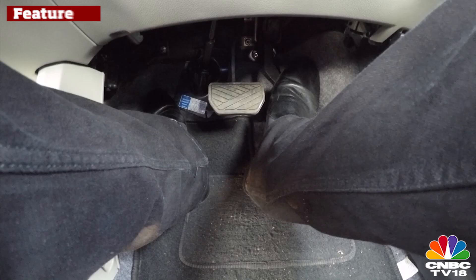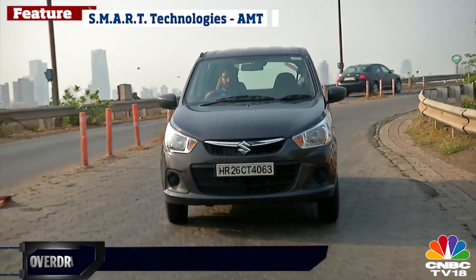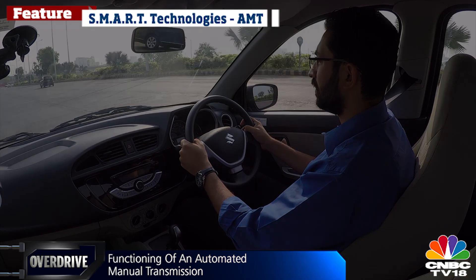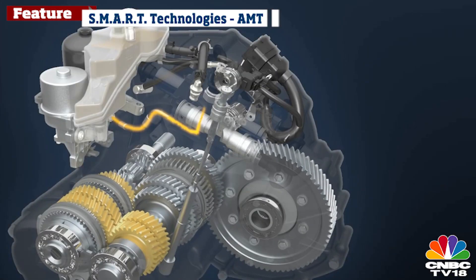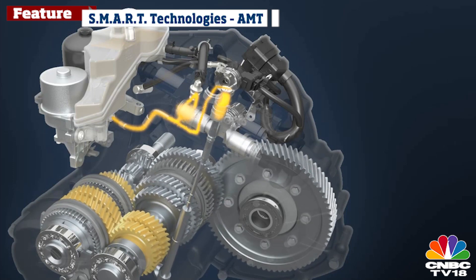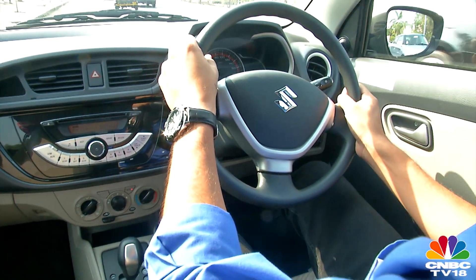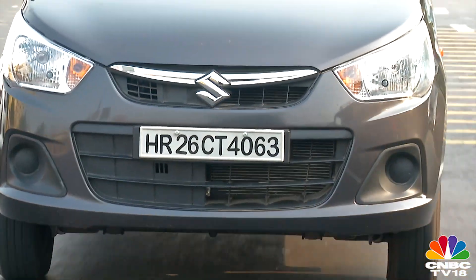The automated manual transmission is nothing like your conventional automatic gearboxes. It is in fact a manual gearbox that remains unchanged, which has an electro-hydraulic mechanism for automating the gear shifts. The AMT operates on the manual transmission just like a driver would — it opens and closes the clutch, engages and disengages the gears. Both these control movements are executed by hydraulic actuators, which are controlled by the transmission control unit, replacing the hands and brains of a driver.